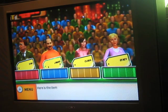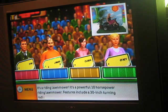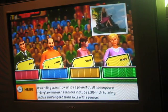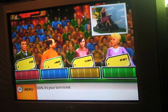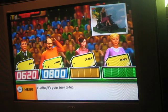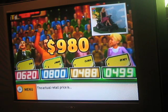Here is the item up for bids — it's a riding lawnmower! It's a powerful 10-horsepower riding lawnmower. Features include a 30-inch turning radius and 5-speed transaxle with reverb. Let's start the bidding. Don bids. It's your turn to bid — I bid $800. Clara bids $488. Stacey bids $498. The actual retail price is $980.